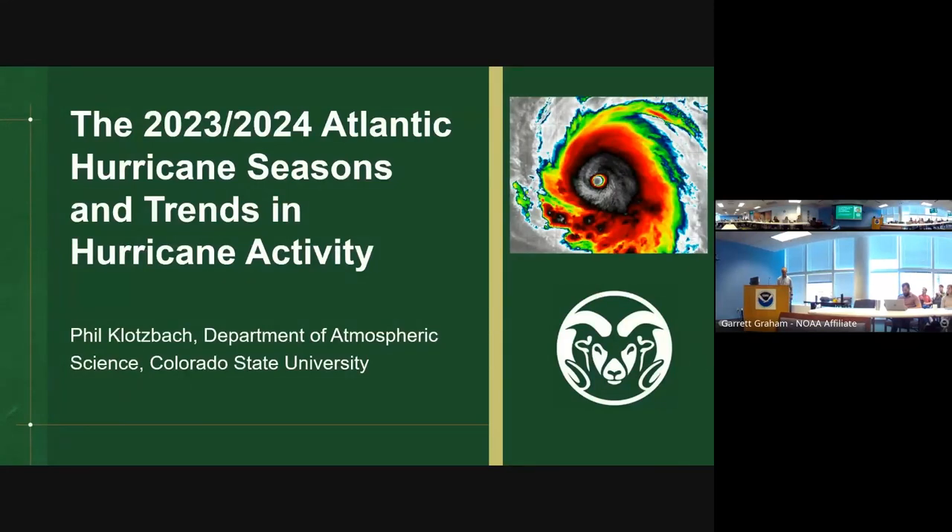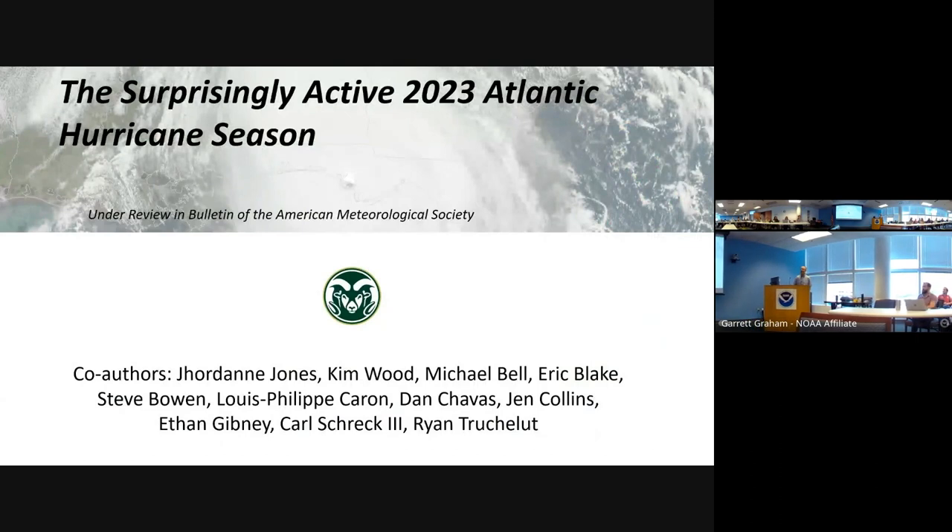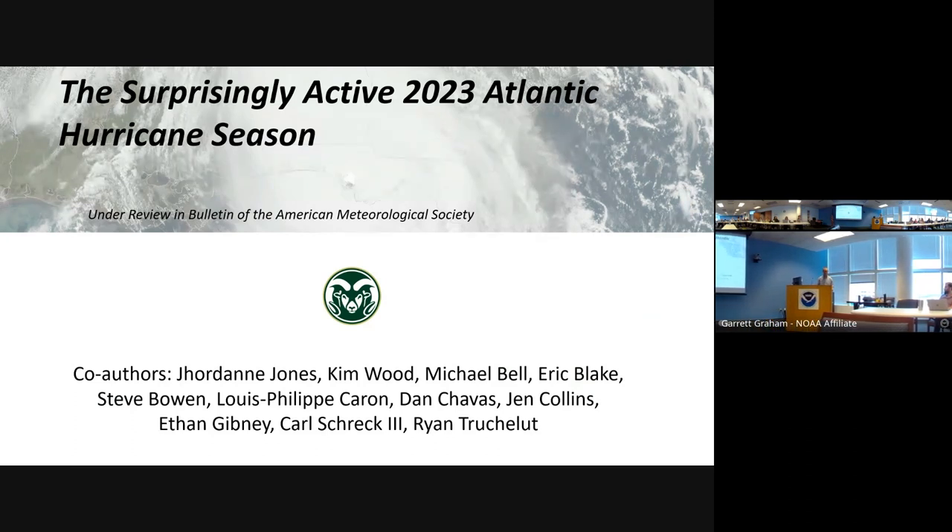We'll talk about 2024, where we also have very interesting climate conditions coming together, and then we'll look at some longer-term trends and what's been going on over the last 35 years for tropical cyclones. This goes back to a paper that's currently under review for the Bulletin of the AMS with a great cast of colleagues who have really helped with running some of the model simulations and fine-tuning the science.